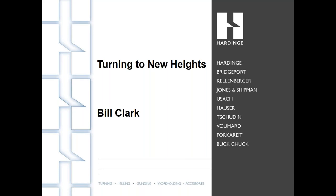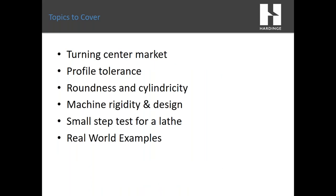I'd like to thank everyone for joining us this afternoon for this webinar, and I hope you find it informative and interesting. Today we'll go over these bullet points on the first slide: we'll look at the turning market, talk about profile tolerances, look at roundness and cylindricity, cover machine design, and some real-world application examples.